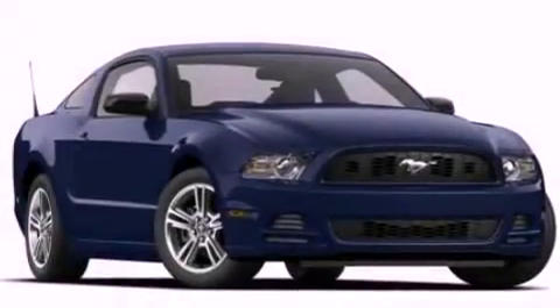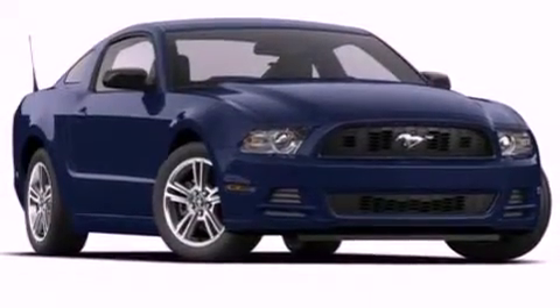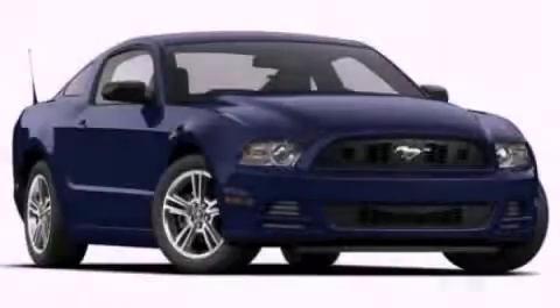Dusk sensing headlights. Air conditioning. And a multi-link rear suspension. Contact us today to arrange your test drive.